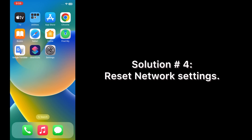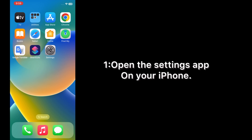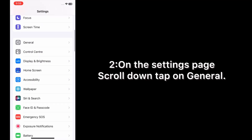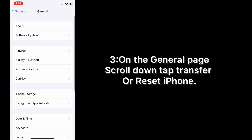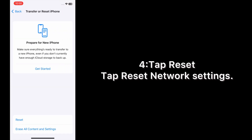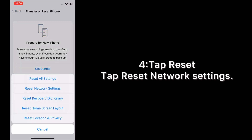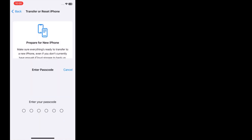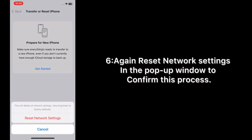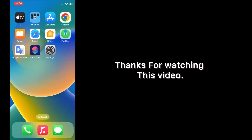Scroll down, tap Transfer or Reset iPhone, tap Reset, then tap Reset Network Settings. Enter your phone passcode and confirm the reset in the pop-up window. Thanks for watching this video.